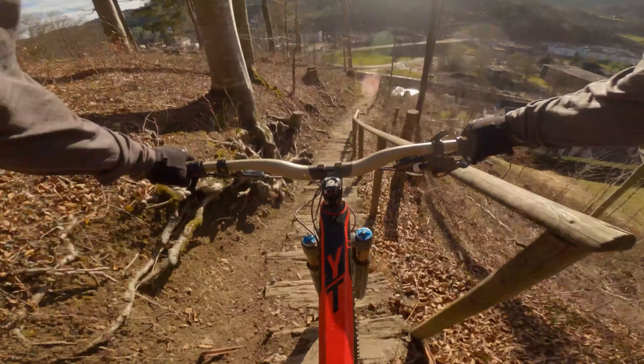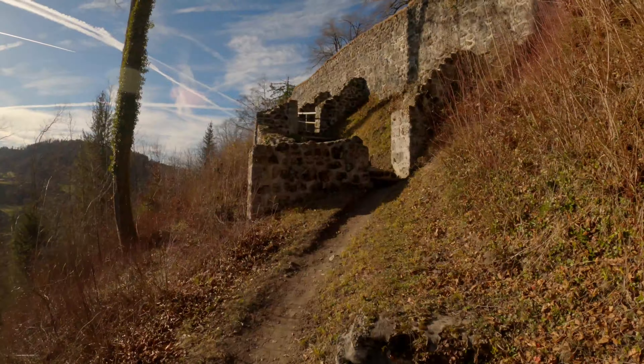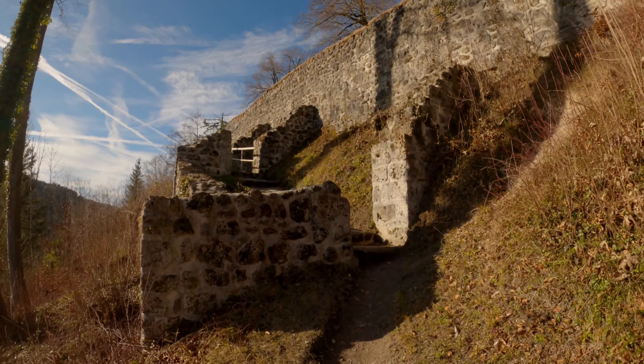This week on Trail Tracker we shall be riding lots of stairs, avoiding certain death, and visiting a castle — or at least what's left of one.